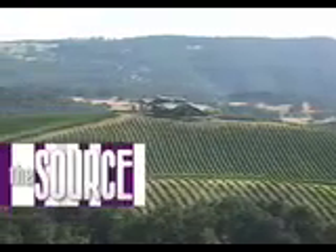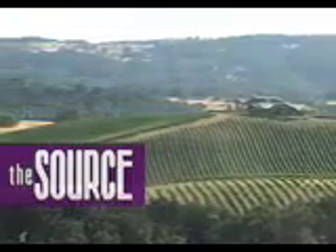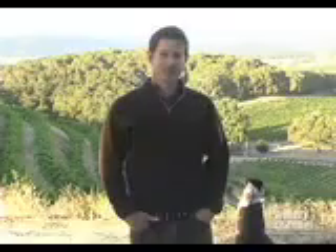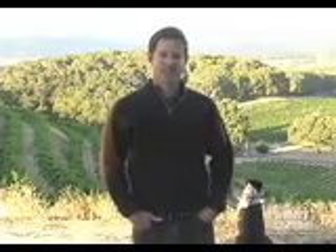From TheWineryChannel.tv, this is The Source. Here's winemaker Justin Smith of Saxon Vineyards, Paso Robles, California. Hi, welcome to Saxon Vineyards.